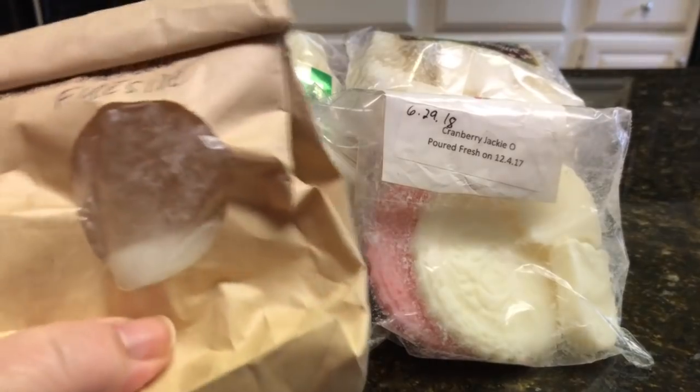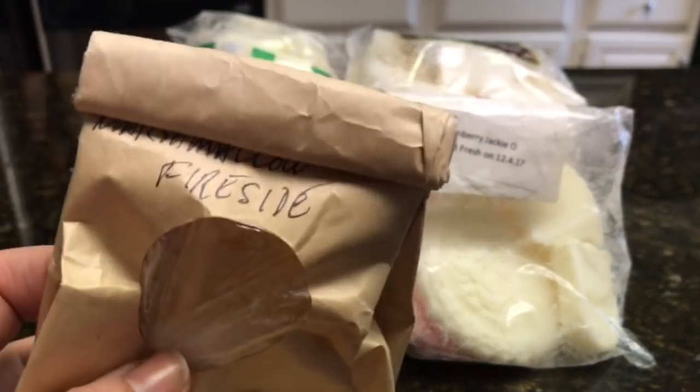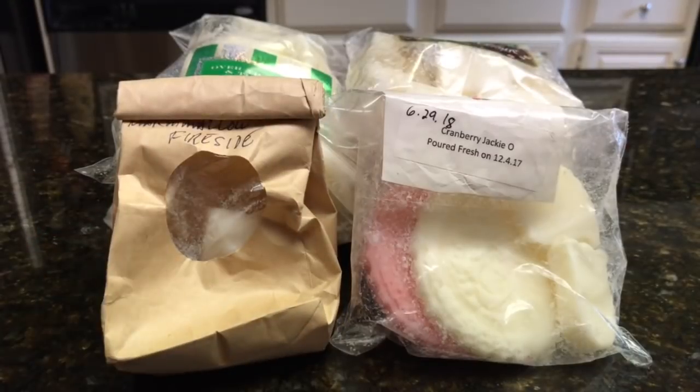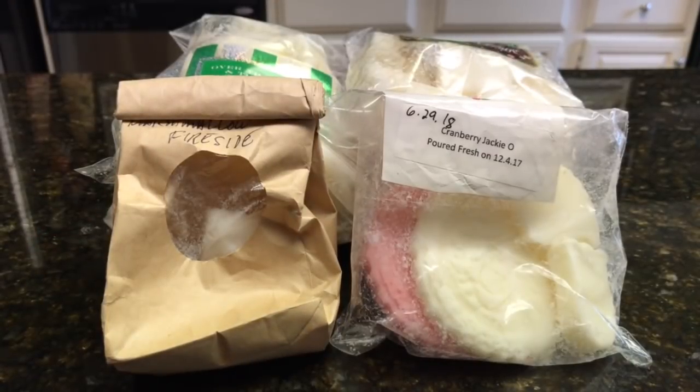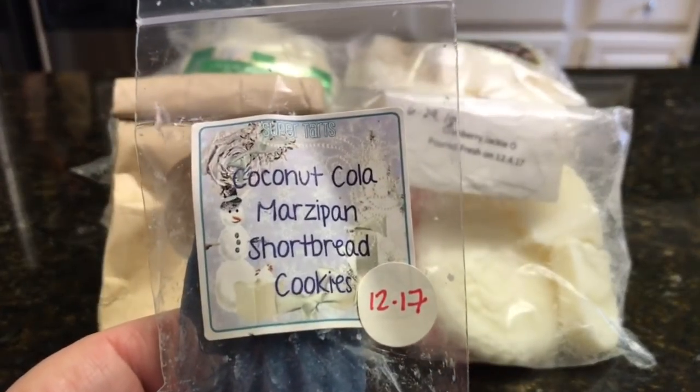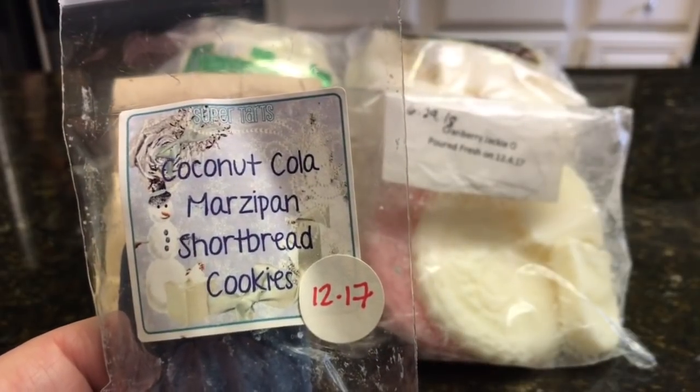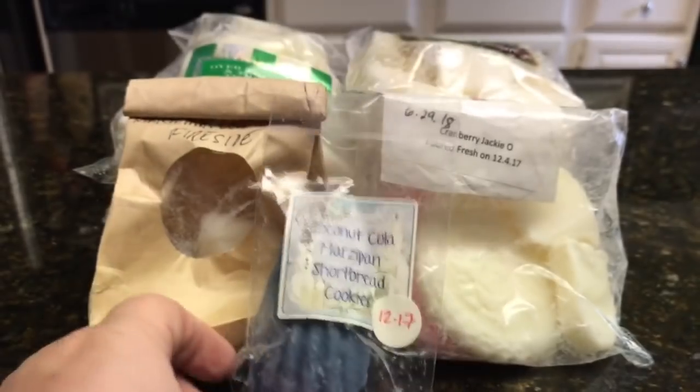I think I have like two chunks left of Marshmallow Fireside. This is like two years old, I know it is, so that definitely has to go. I found another advent calendar from last year — Coconut Cola Marzipan Shortbread Cookies. That sounds pretty yummy.